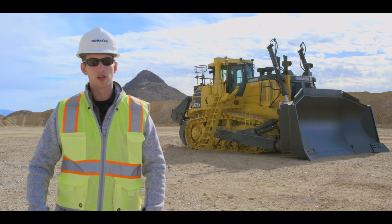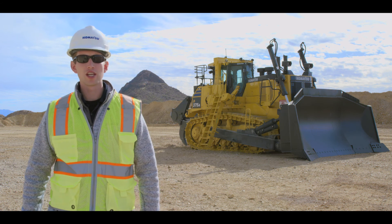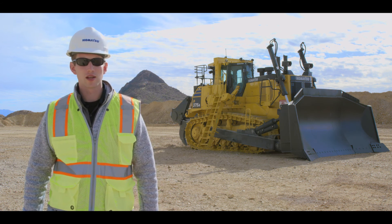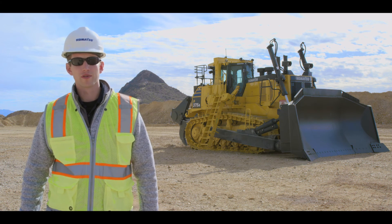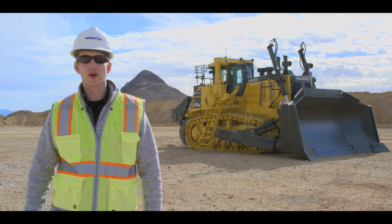This concludes the component location video for the Komatsu D375A-8. If you would like more information regarding this product, please contact your local sales representative or visit KomatsuAmerica.com. Thank you for choosing Komatsu products.